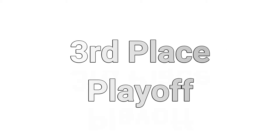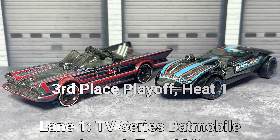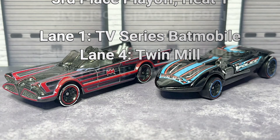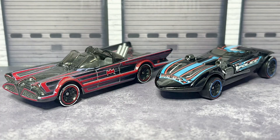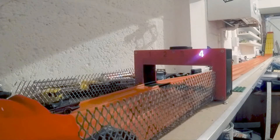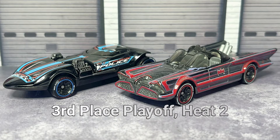Third place playoff. In the playoff, heat one, lane number one: the Batmobile — TV series Batmobile. Lane four: the Twin Mill. A quite convincing win there in lane number four for the Twin Mill.